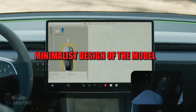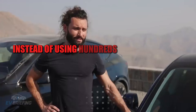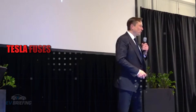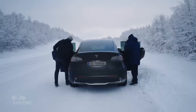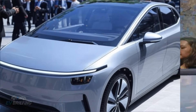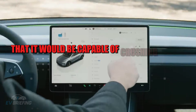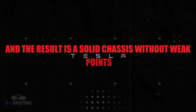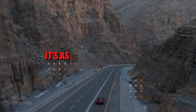Behind the clean, minimalist design of the Model 2 lies a hidden revolution in structural engineering. Instead of using hundreds of welded metal parts, Tesla fuses almost the entire underside of the car at once with a single piece molded by a 50,000-ton Gigapress. The force involved is so colossal it would be capable of crushing entire buildings. The result is a solid chassis without weak points, without welds that come loose over time, and without joints subject to rust.